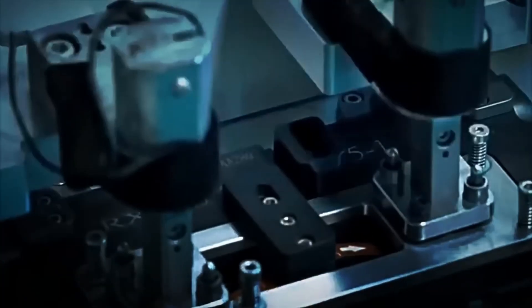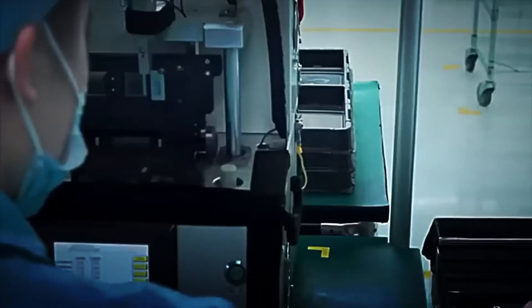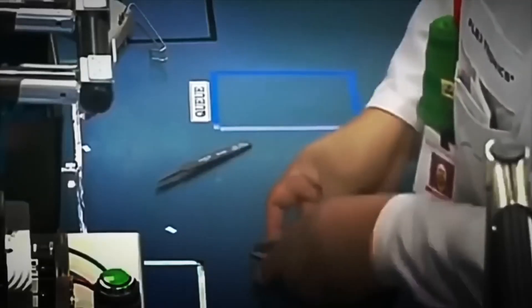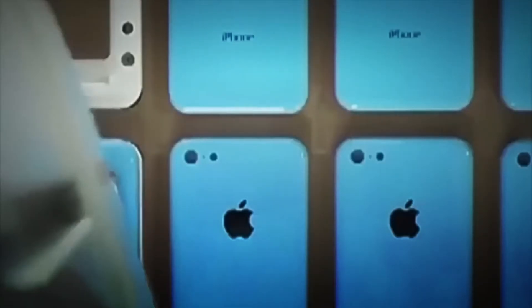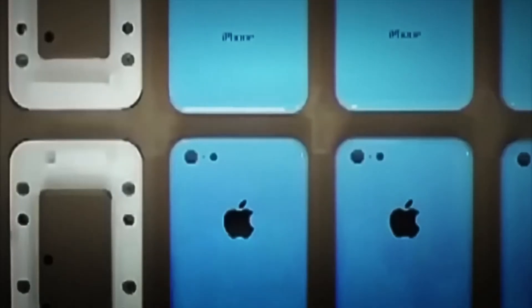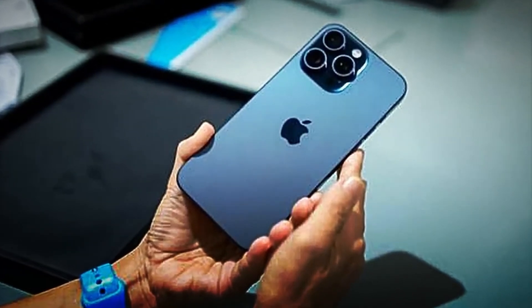Afterward, the screwing process begins. Specialized robots insert up to 30 micro screws, all calibrated to apply exactly the same force. The iPhone's screws are so unique that they cannot be removed with a common screwdriver — this is done to prevent unauthorized repairs and protect its internal design. Once sealed, the chassis undergoes an anodizing and chemical polishing process, which gives it its characteristic color and that premium finish, whether matte, glossy, or metallic, while also protecting it from scratches and corrosion.